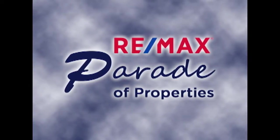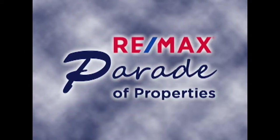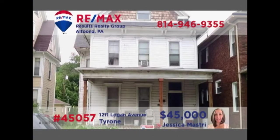Welcome back to the RE-MAX Parade of Properties. Jess Mastery presents a solid investment opportunity in Tyrone. This duplex is currently occupied and providing income, and features huge rooms plus an attic area divided into three separate rooms. One unit offers two bedrooms while the other provides a single bedroom. Bring your toolbox as there is the need for a little TLC, but this one is priced to sell. Contact Jess right away.